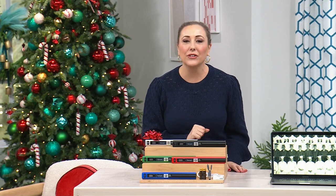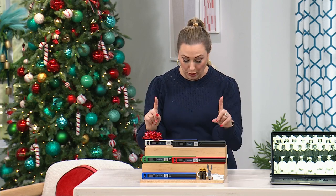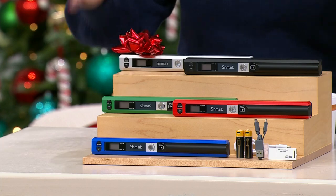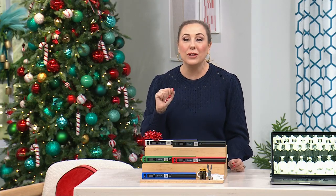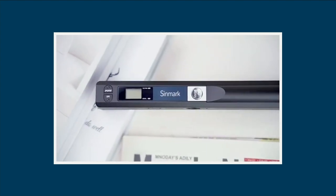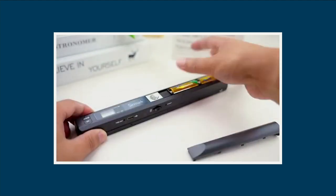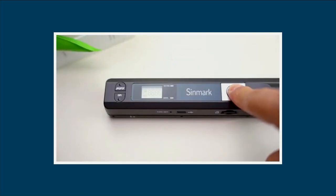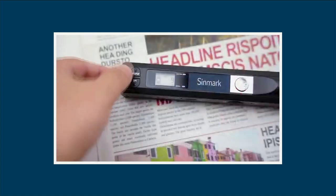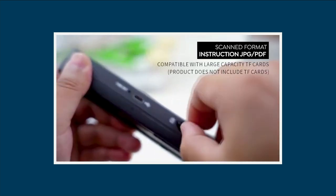We guarantee delivery in time for Christmas — everything on air today, even though it's only 10 days to go. This is a product from Sinmark: it's a portable scanner pro with a 32-gigabyte memory card. It's a super cool item at an incredible price. If you go to your best friend's house and love her wallpaper, you can scan it and have it digitally. Your grandmother has recipes in a file she won't let out of her sight — scan them. There are so many reasons to love this product — it's so giftable.